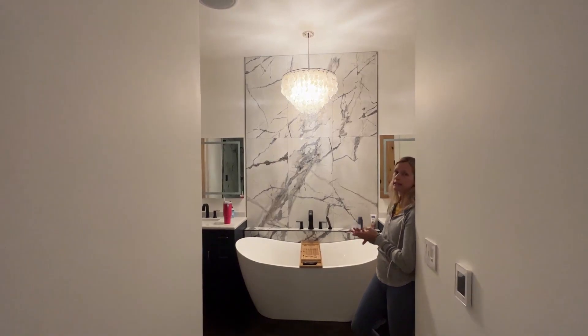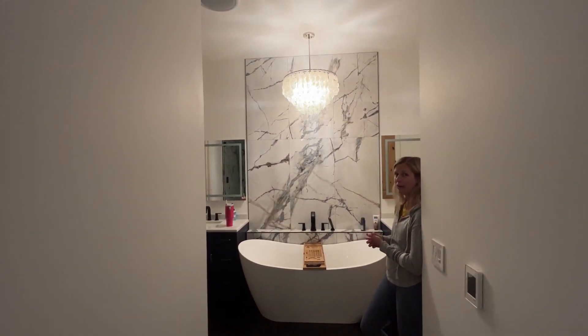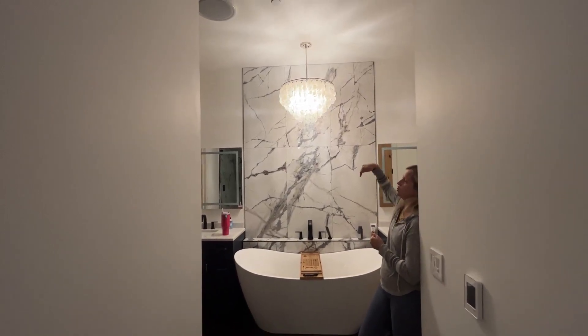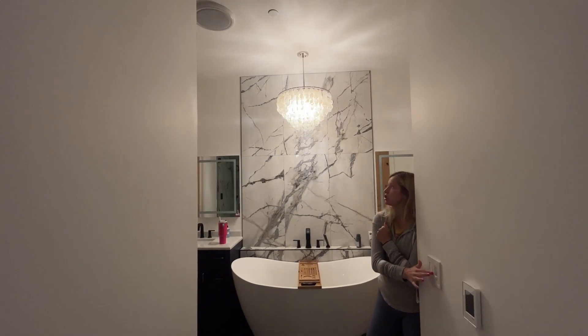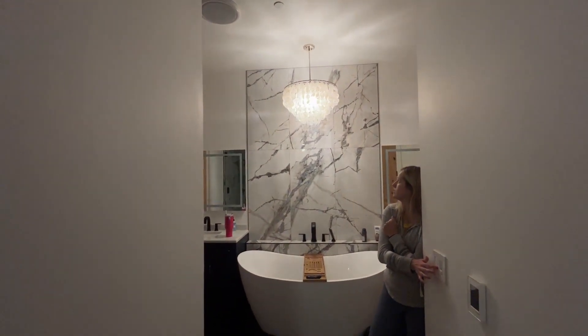A few things about this: it has six light bulbs, and this is currently the only light that is on in the bathroom right now, and it is plenty — it is so bright. It can also be adjusted for how low or high you want to hang it, which is super nice. And then it has a dimming feature, so I'll show you kind of what you can dim it down to.